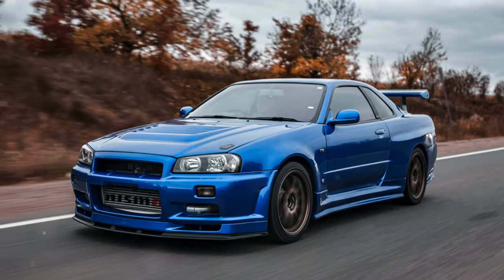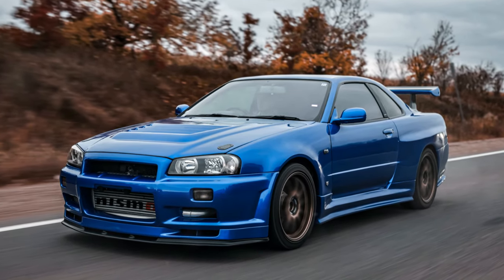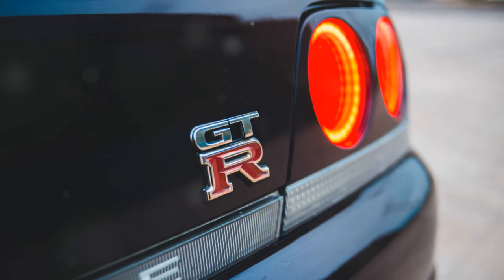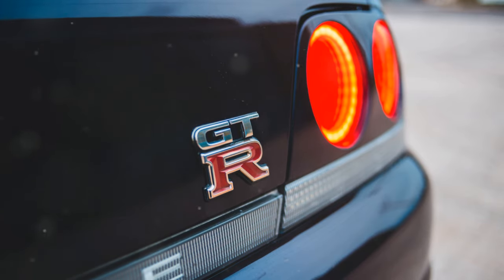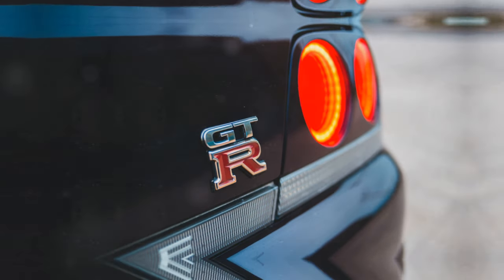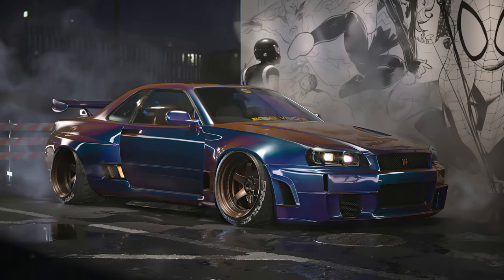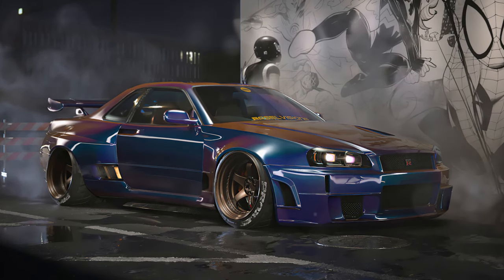The R34's aggressive styling is iconic in car culture, with muscular proportions and signature round taillights. Bayside Blue is a colour strongly associated with the R34 GTR. The R34 GTR was never officially sold in many markets, including the US, adding to its mystique.